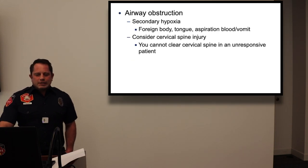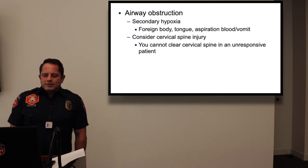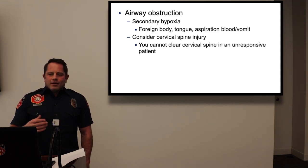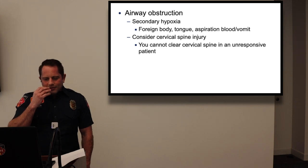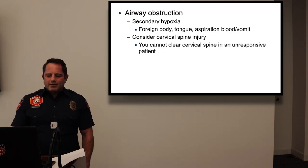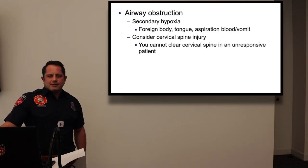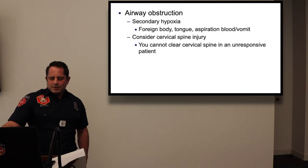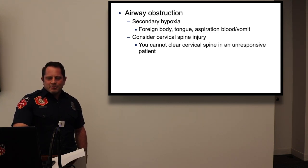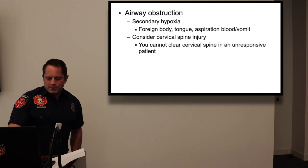First: airway obstruction, which causes secondary hypoxia. Sources include foreign bodies, the tongue, aspirated blood or vomit. Think of scenarios like a car wreck patient who was eating — foreign body aspiration is real. Use an OPA for the tongue. Always suction before bagging if you see blood or vomit. Consider cervical spine injury in unresponsive patients — and remember a C-collar is different from using a backboard.